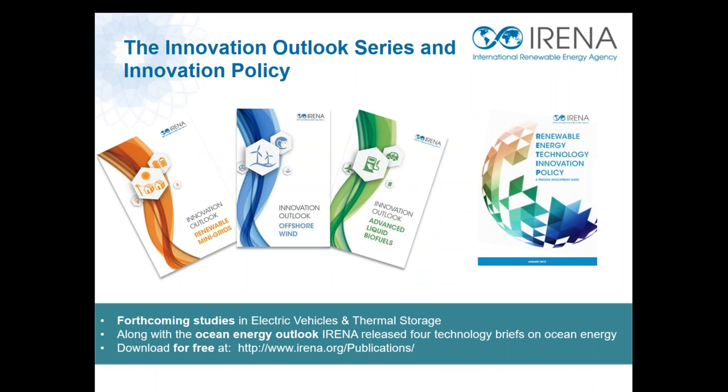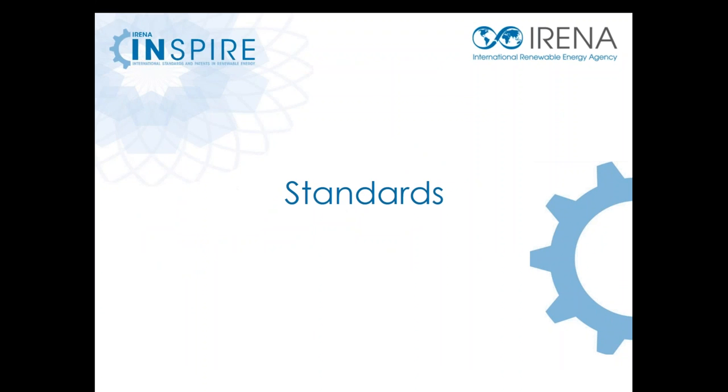If interested, you can see more on how we have performed this innovation analysis for technologies including mini-grids, advanced liquid biofuels, ocean energy, and offshore wind in our innovation outlook report series. You can also read more on our analysis on policies to foster innovation in our report on renewable energy technology innovation policy. All these reports are available for free on our publications website.